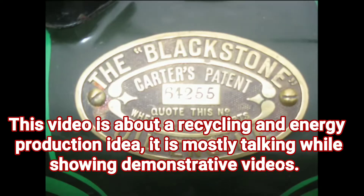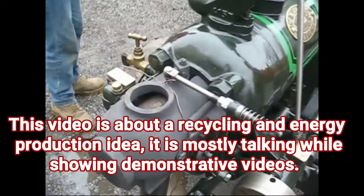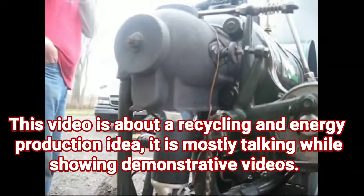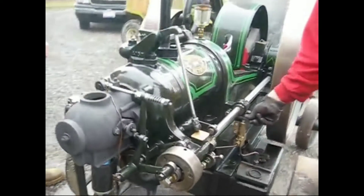Hello, Ryan here, Prolific Invention Channel. I'm here today to talk about an idea I had, and that's what this video is. It's mostly talking, I'll show some demonstrative videos, but here we go.